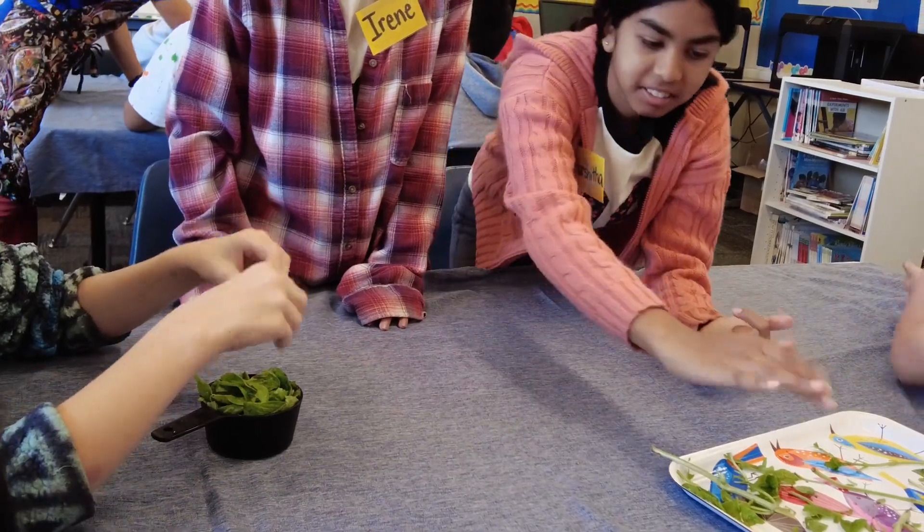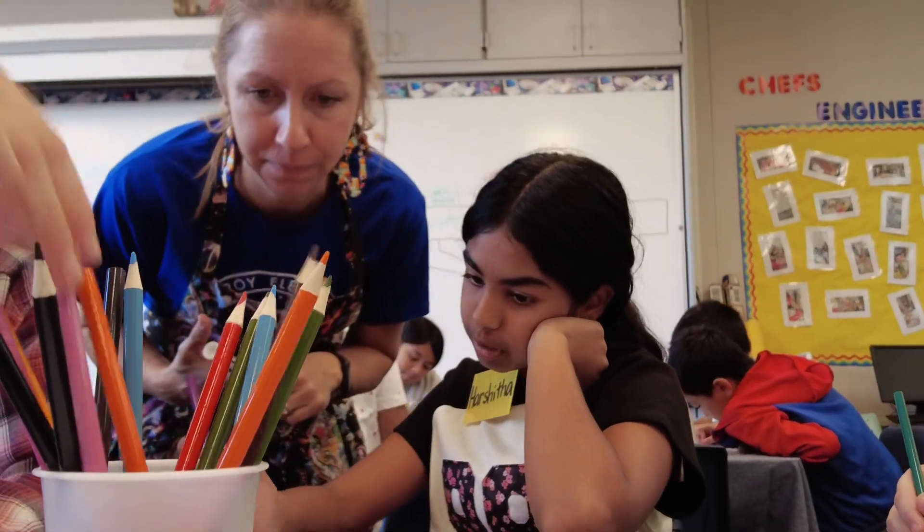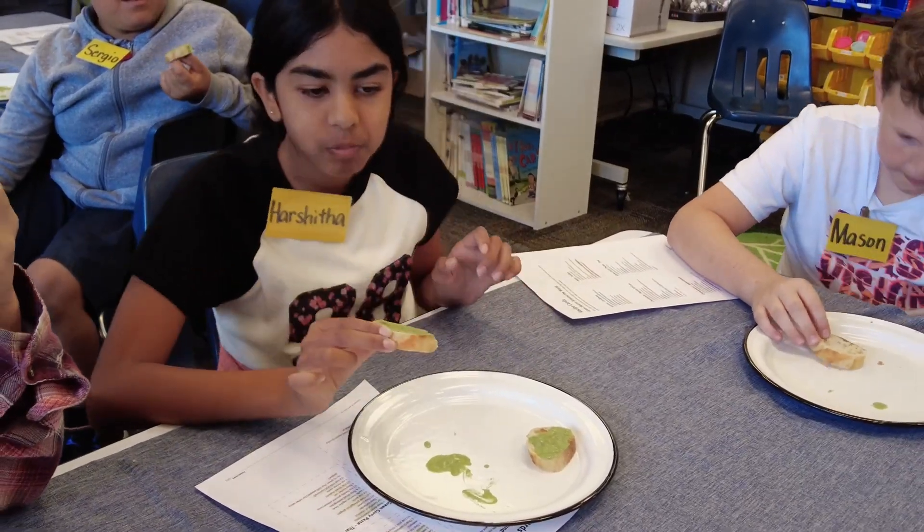In our latest garden class we learned how the sun gives energy to a plant, then an animal will eat the plant, and if we eat the animal we consume that energy — it's all connected in a food chain.